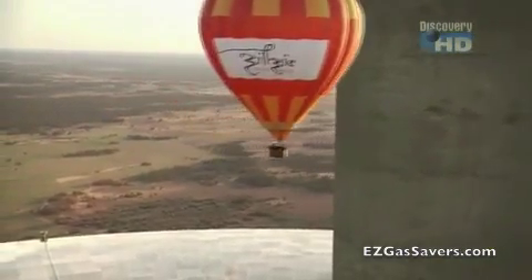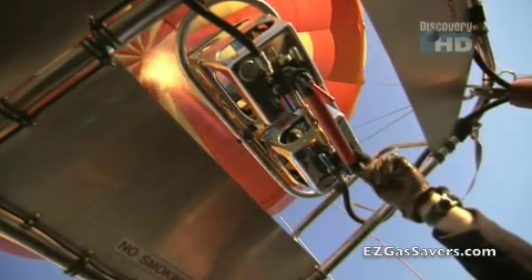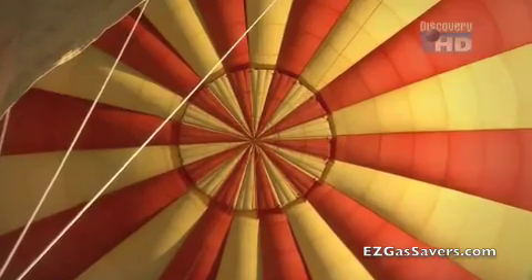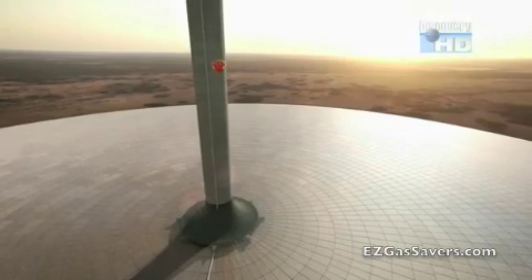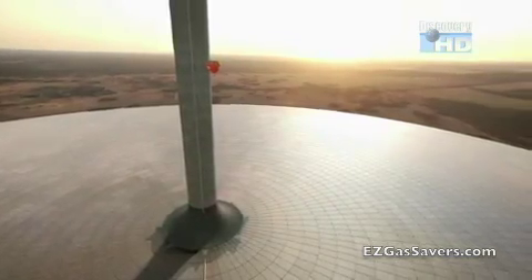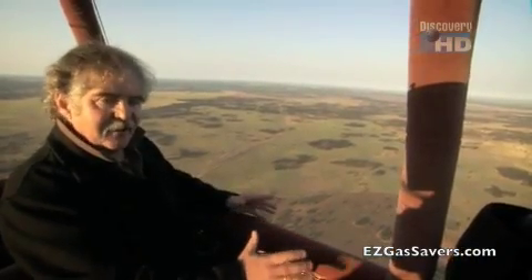Unlike other solar plants that use mirrors to reflect the sun's rays, photovoltaic conversion, or liquids to absorb energy, the tower works on the same principle that keeps this balloon aloft — rising hot air. The sun's rays beat down on the greenhouse-like glass surface and heat the air beneath. Hot air rises, so the air runs towards the centre where the tower is situated.